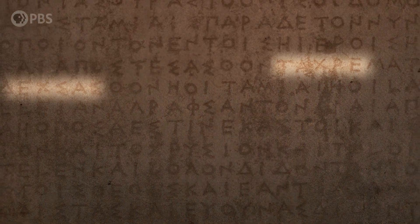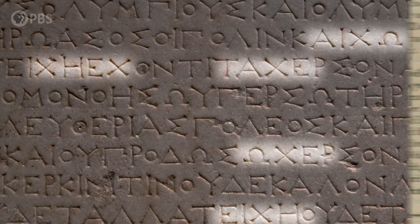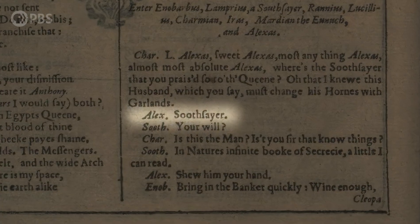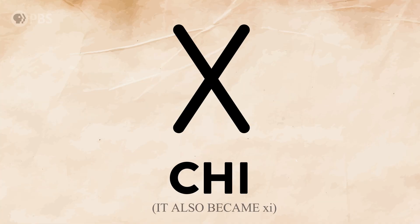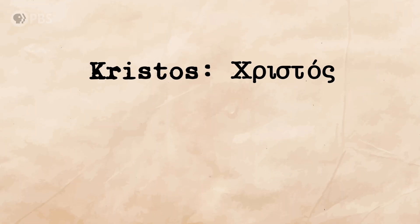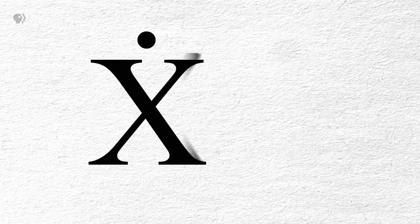X has been a letter for over 2,000 years. For centuries, it did more or less the same job — it made sounds in various words. Ancient Greeks adopted X from the Phoenicians and called it Chi, like in the ancient Greek words Christos or Chimera. Then it made the leap to Latin and eventually found its way to English in words like exit or xenon. But X's role completely changed when humans encountered a new idea in math: the unknown.